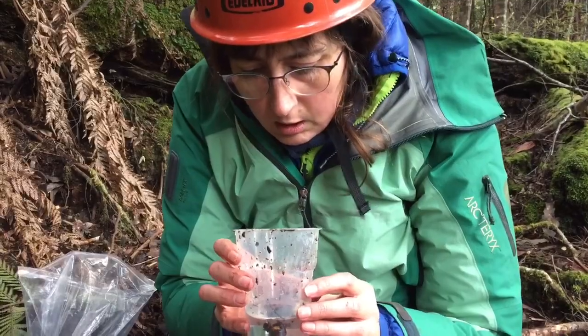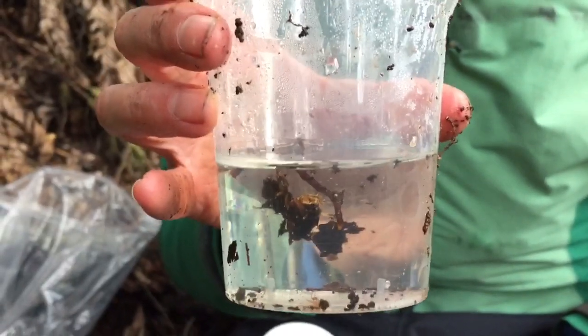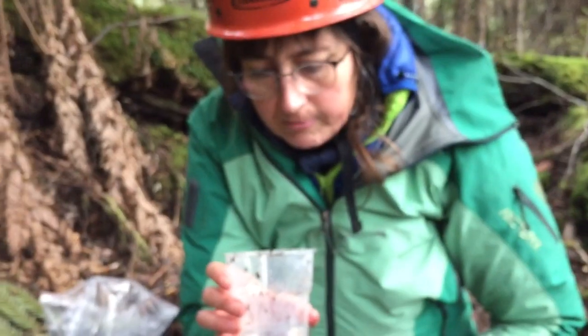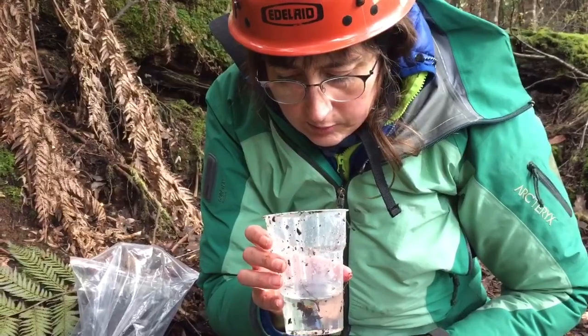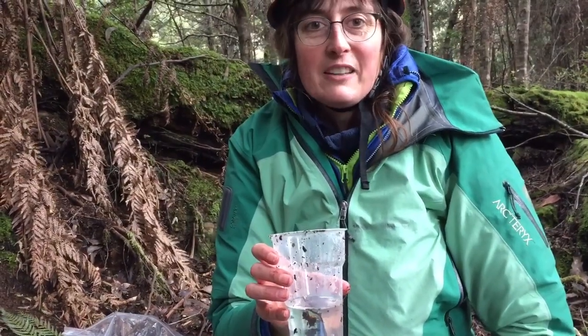This one's got a few things — it's got a little amphipod, which is like a little orange shrimp-like crustacean. I can see a small beetle, it's only three or four millimetres long, some flies, some springtails, and there's a spider down the bottom too. Quite a lot in one trap that's only been sitting out here for three or four days.